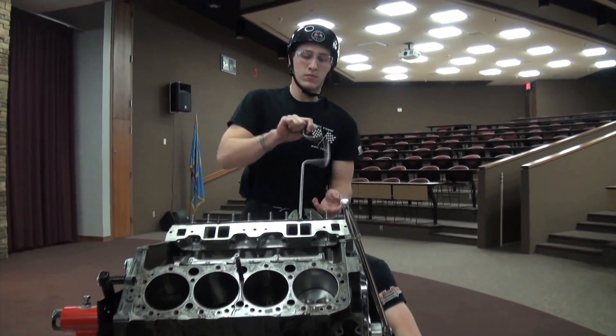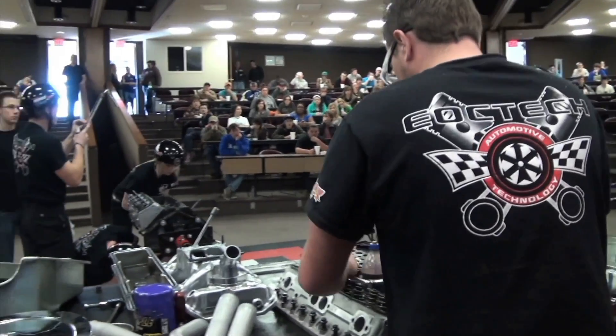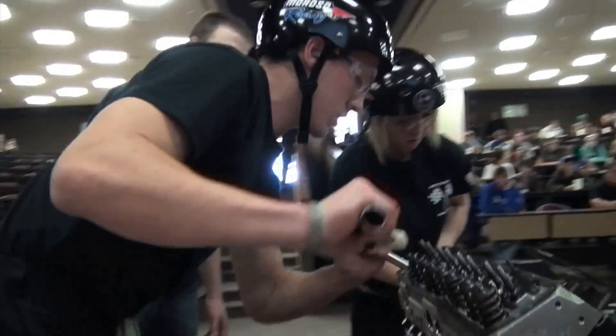For veteran team member Ryan Campbell, winning last year's competition earned him $30,000 in scholarship money, which is paying the way to his future. "With my recently acquired scholarships, I'll probably end up going to Sam's Automotive School of Machinist and getting a CNC."